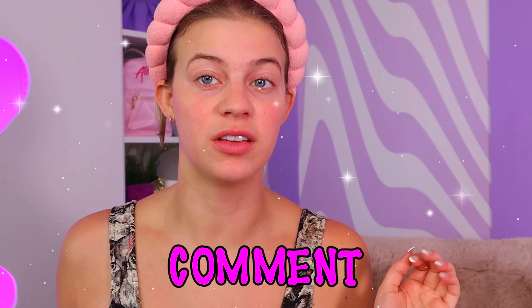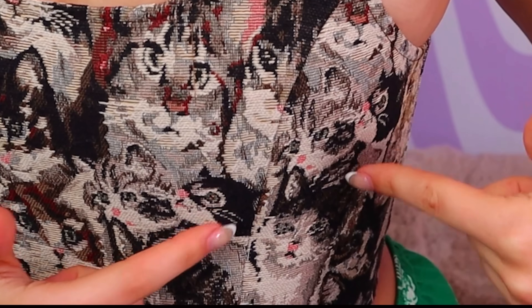Wait, am I like a stan of the Inkey List? I look good — everyone comment and tell me I look good. Also, look at my top, it's a corset but if you look closer it's all cat faces — I'm literally dead, this is my favorite shirt. Can I really rate everything a yes? Because this is also a yes.